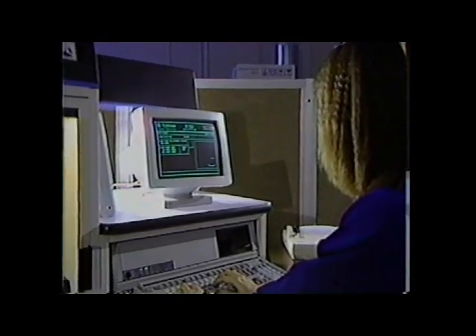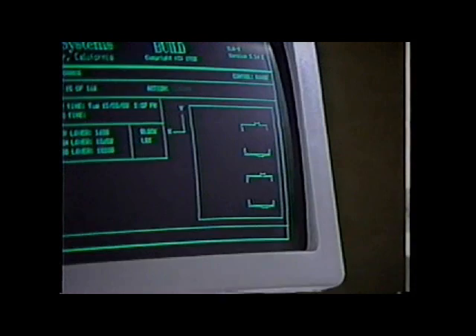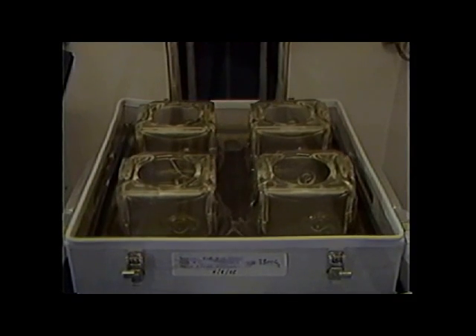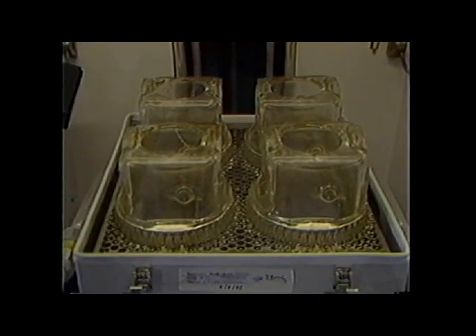Stereolithography is a boom to industry, because a prototype that used to take months to make will now take just a few hours. In business and manufacturing, they have a design that they cannot evaluate until they've made the prototype weeks down the road after the first design concept. Then they come to their meeting with the head of department, and he looks at it and says, 'That isn't what I meant,' and they have to go back and spend all that effort. With our system, you get it the next morning.